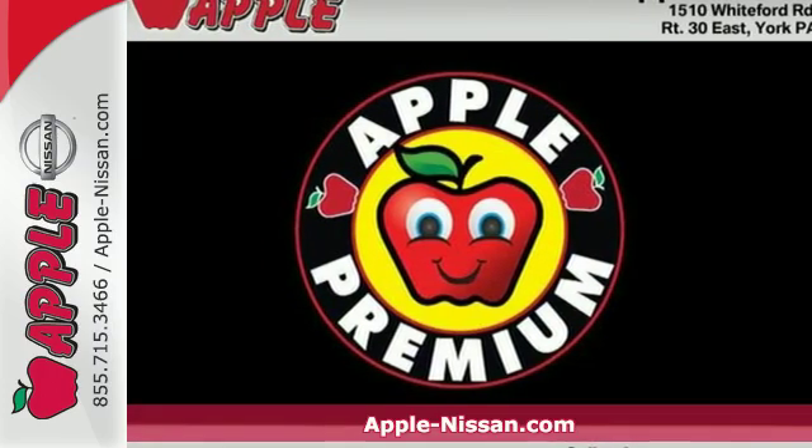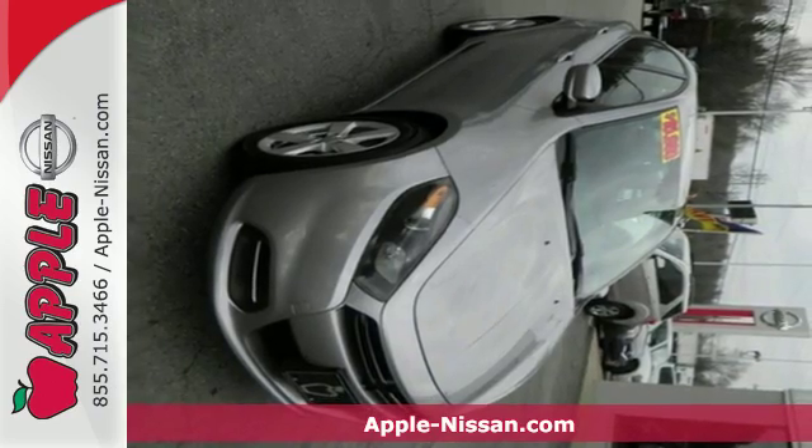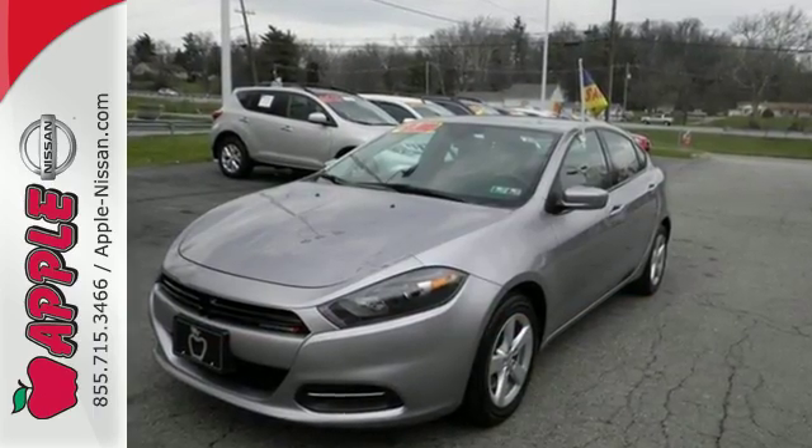It's a 2015 Dodge Dart. On top of getting signature Dodge Power, you'll also get an efficient and safe ride. This car comes equipped with a 6-speed transmission, LED tail lamps, and stability and traction control.